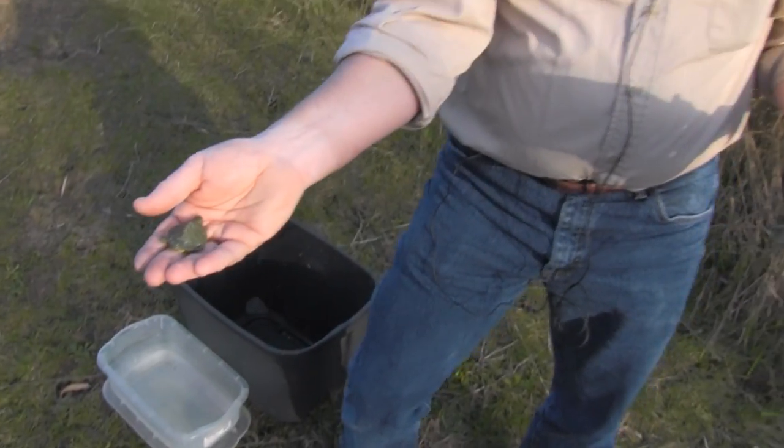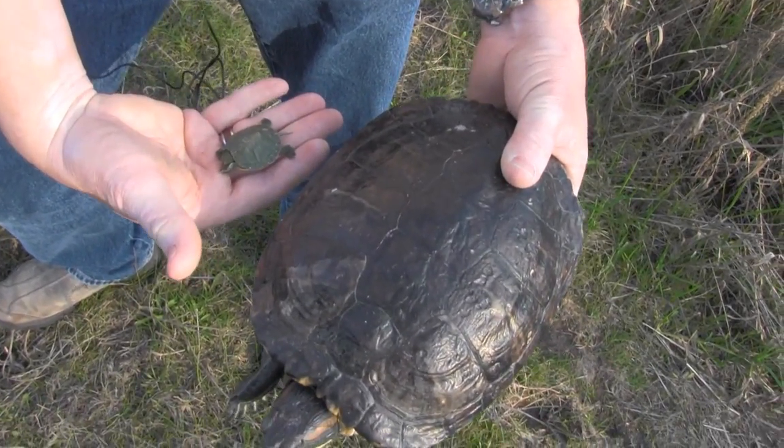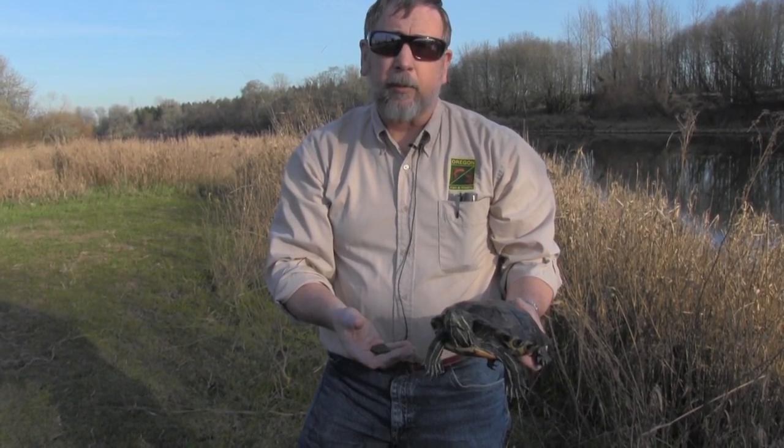But soon they grow into this size, and then they're not so cute anymore. This is where people release them — once they get this size, because you need a really good filter system and a lot of water, 100 gallons plus, plus a good filter system to keep them. When they get this size, people release them into the wild thinking it's a good thing.